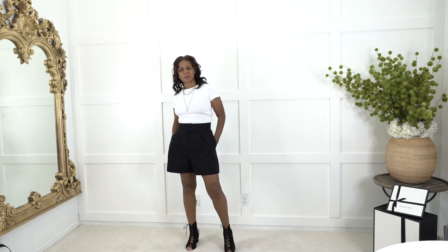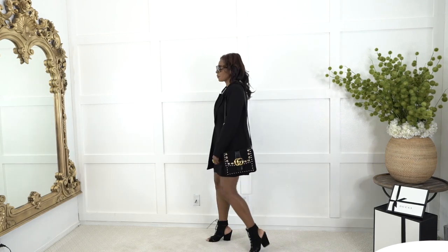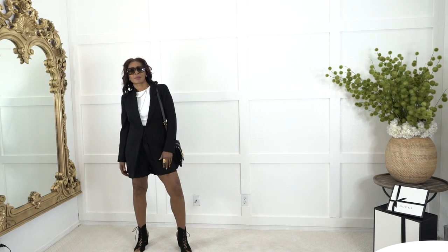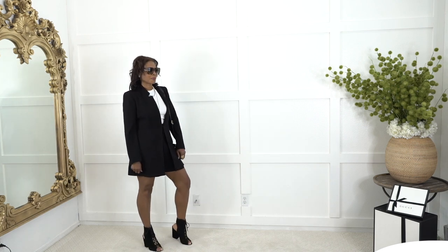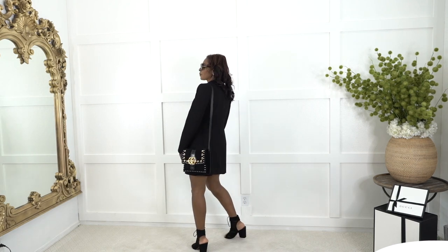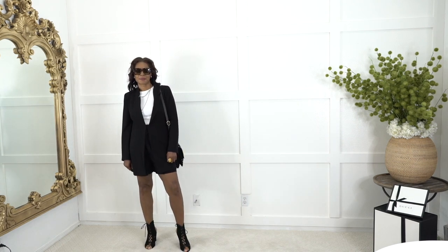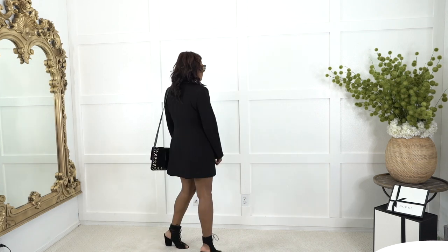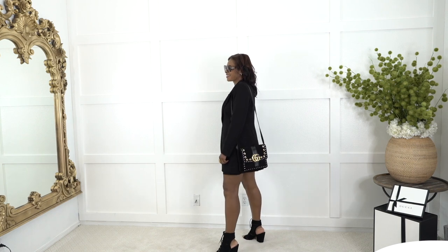Switching it up with the same Zara shorts but in black. Everybody knows that black is an essential color — if you're trying to elevate a style, black is a great color for that. I'm adding on a black blazer that is a mid-thigh length as well. Switching to black strappy sandals with a heel no more than three inches. A pair of shades and this Gucci purse with a hint of gold — absolutely fabulous.